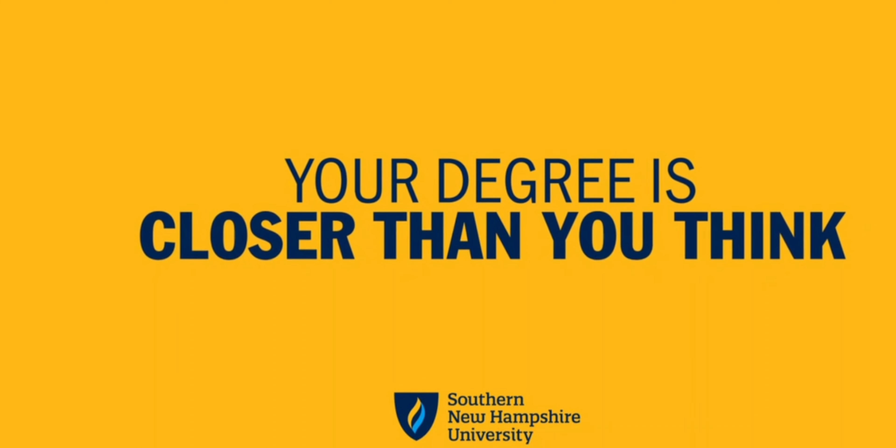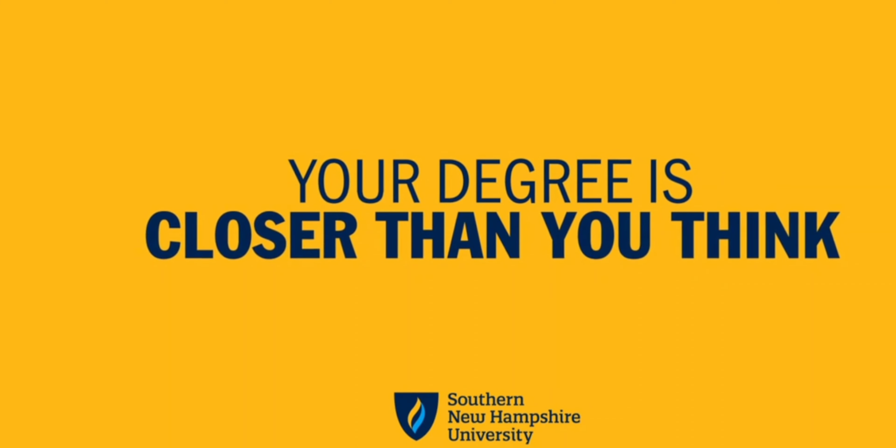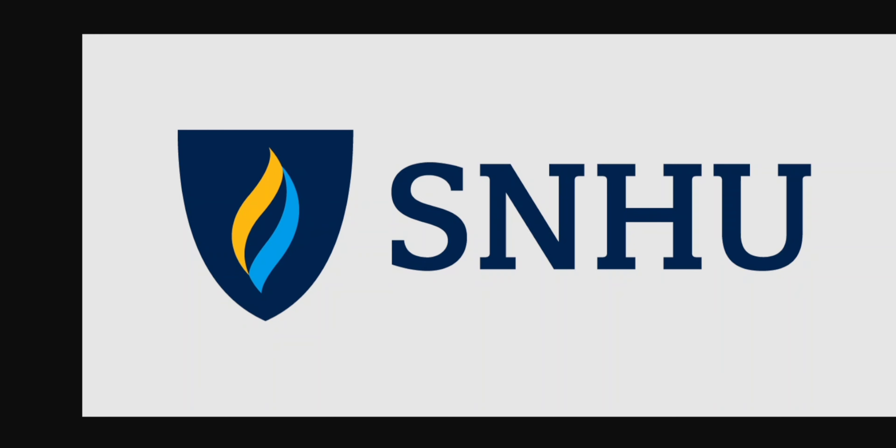SMT Nation, let me have a moment of your time so I could tell you a little bit about our partner, Southern New Hampshire University, otherwise known as SNHU. SNHU is a great opportunity for a lot of you out there to possibly embark on a new career training.